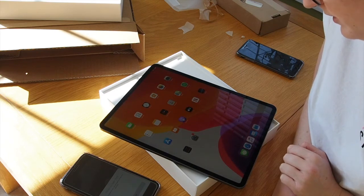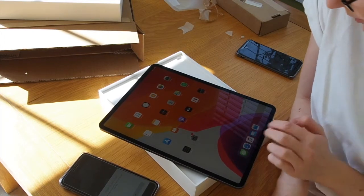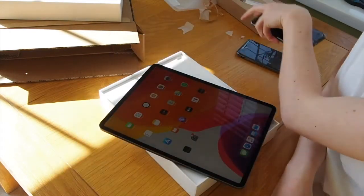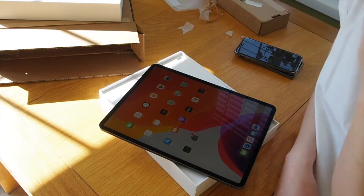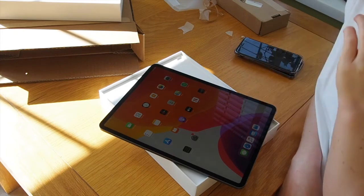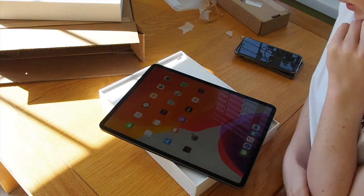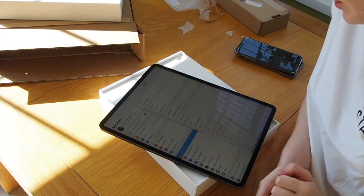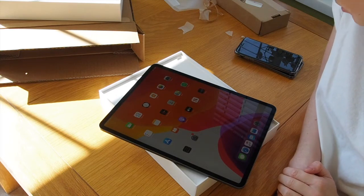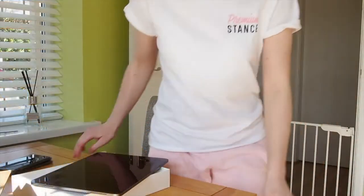And there we go guys — the iPad is fully set up. It took me just a few moments, a couple of minutes. There's obviously nothing on here — I chose not to add all my apps from my other devices because this is my iPad and I'm not going to be using it for Facebook or anything. I want to use it to draw and stuff. I think that's everything I have to tell you — it literally looks just like a new iPad, set up just like a normal Apple product would.